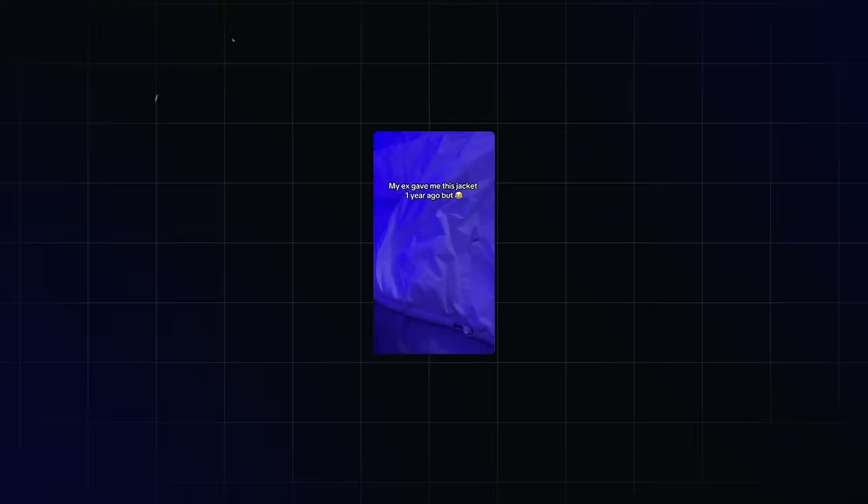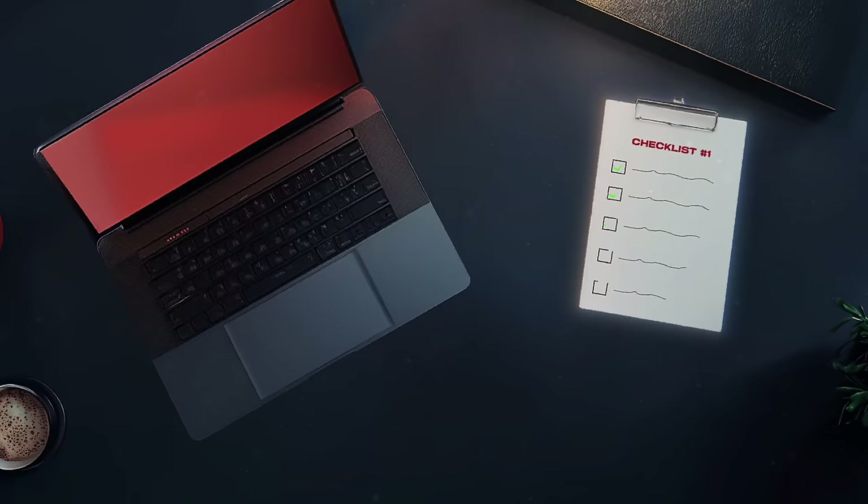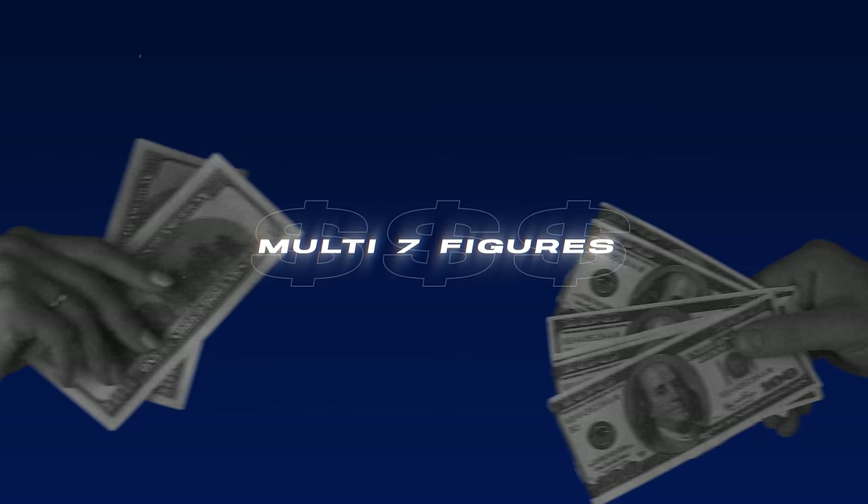This is going to be the most in-depth organic dropshipping tutorial you're ever going to see. We will cover four video formats which are proven to work. If you nail these four formats, you're going to be able to go viral on repeat. Every type of video will have a checklist — follow all the points and you will go viral. Inside our program, only these four video types generated billions of views and a multi seven-figure amount in sales.